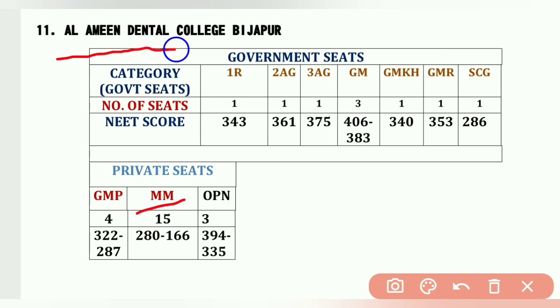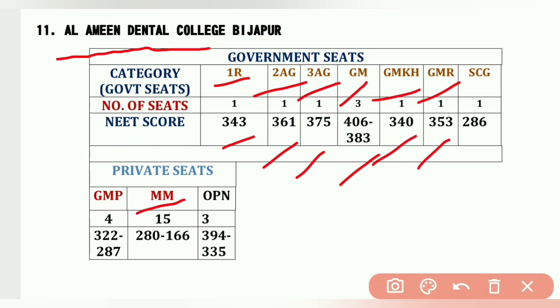The eleventh college is Alamin Dental College, Vijaypur — also a Muslim minority college. Cutoffs: 1AR – 343, 2AG – 361, 3AG – 375, General Merit – 406 to 383, GM-KH – 340, GM-R – 353, SCG – 286, General Merit Private 4 seats – 322 to 287, OPN category 3 seats – 394 to 335.